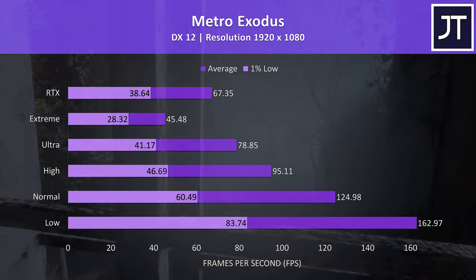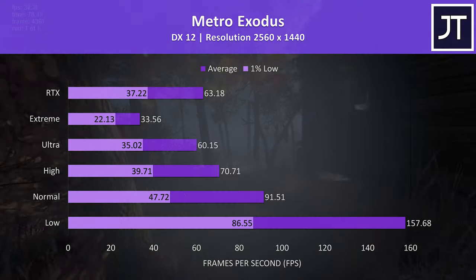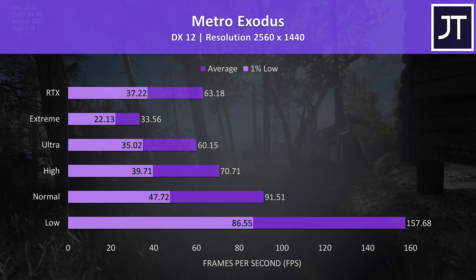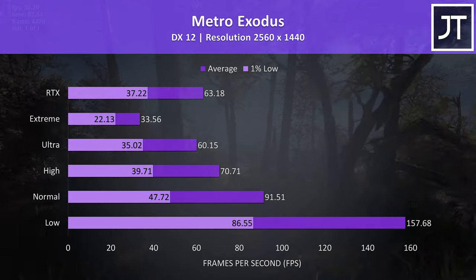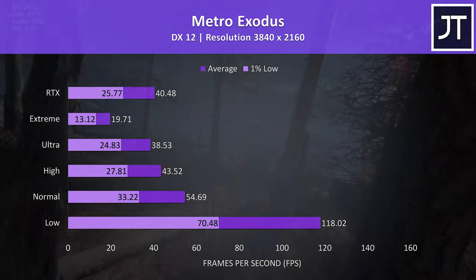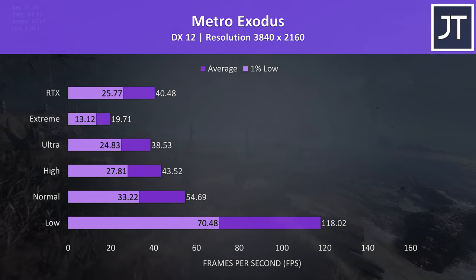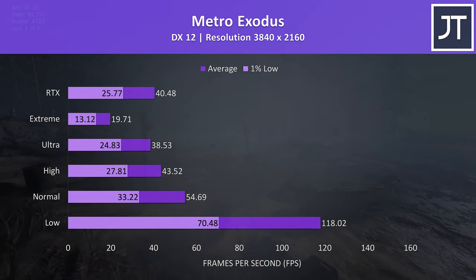Metro Exodus was tested using the built-in benchmark. Most parts of the game perform a fair bit better than this, so don't take these results as a good indication of what to expect throughout the entire game — it's more of a worst case, but does let you perform the same test to compare against. Like most other games, even in this resource-intensive test the 1440p results are ahead of what many other gaming laptops reach at 1080p.